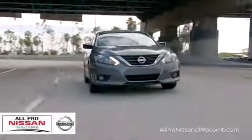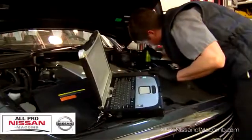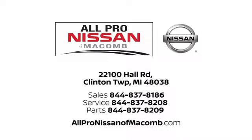All-Pro Nissan in Macomb — our selection and services set us apart from other car dealers in the area. Call, click, or stop in today. We are located at 22100 Hall Road in Clinton Township.